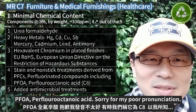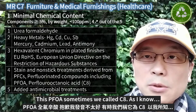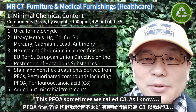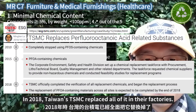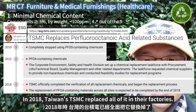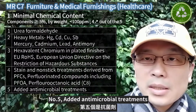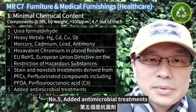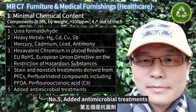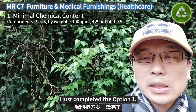Sorry for my poor pronunciation. This PFOA, sometimes we call it C8. As I know, in 2018 Taiwan's TSMC replaced all of it in their factories. Number five: added antimicrobial treatments. I just completed Option 1.